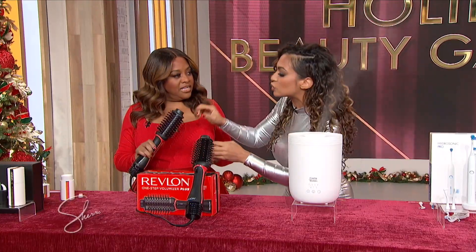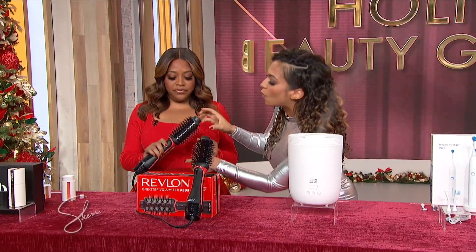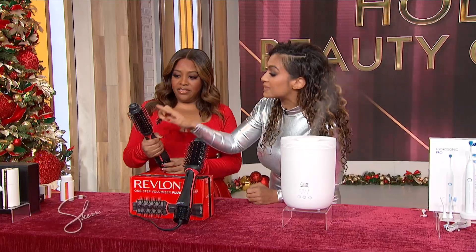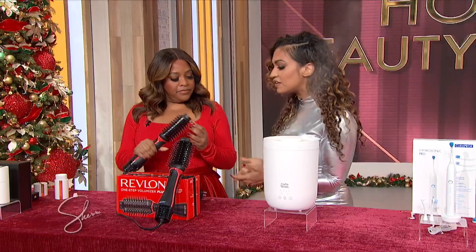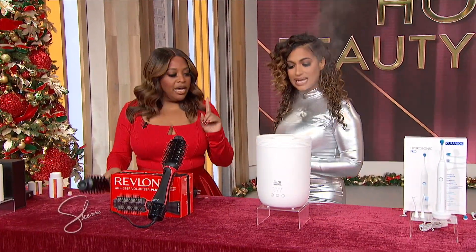It is so simple to use. It has tourmaline, so it's gonna leave your hair shiny with less frizz. It has four heat settings. And it has these charcoal tips that help — you know, you get that second day hair and it could get a little oily, and that kinda just lifts it up. $74.99, but it saves you so much money from going to the salon. You can do it yourself.